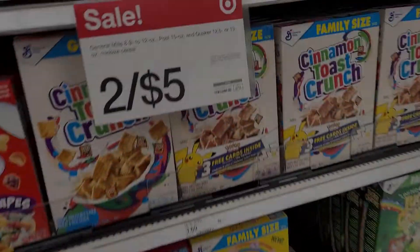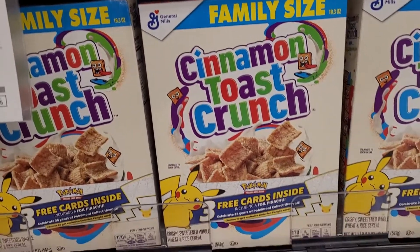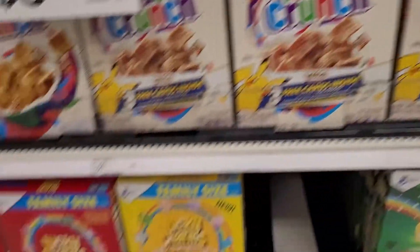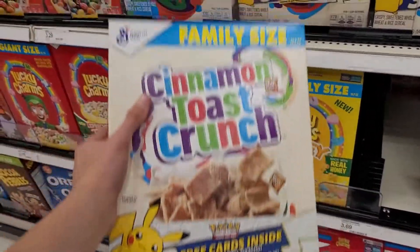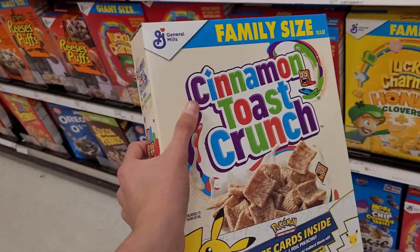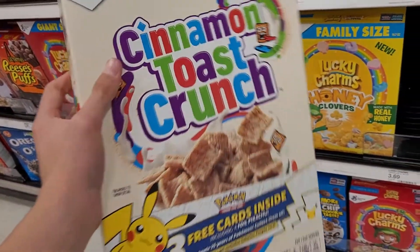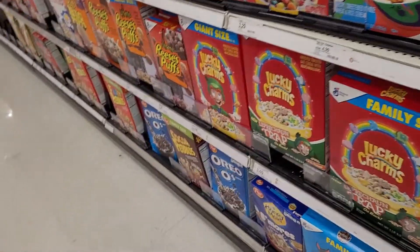Oh, thank goodness guys, we were able to find some General Mills Pokémon card cereal — got myself a Cinnamon Toast Crunch. I will definitely open this up in a shorts video, so stay tuned for that. Hopefully I get a Yamper, so yeah, let's go to our next location.